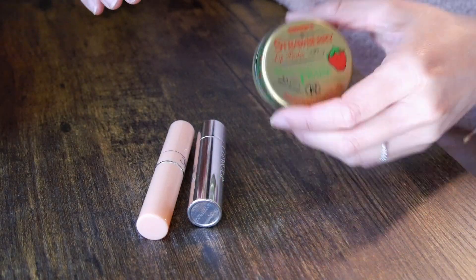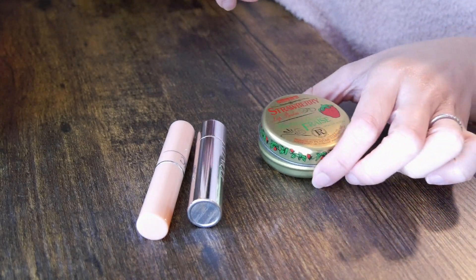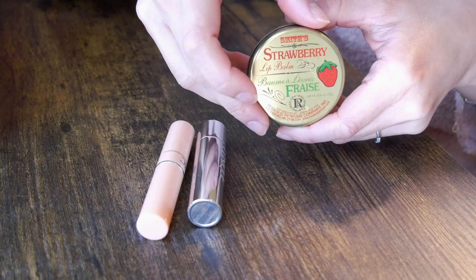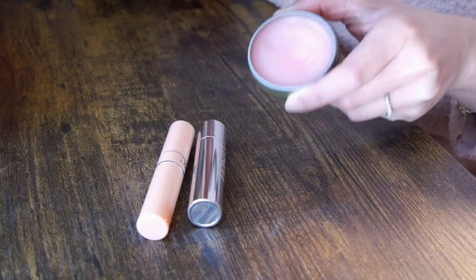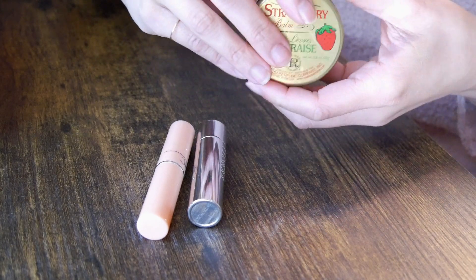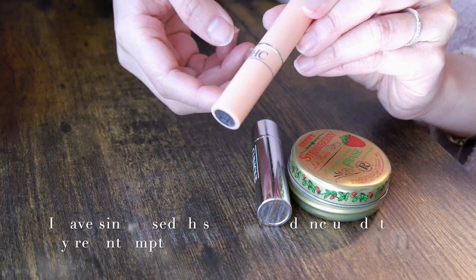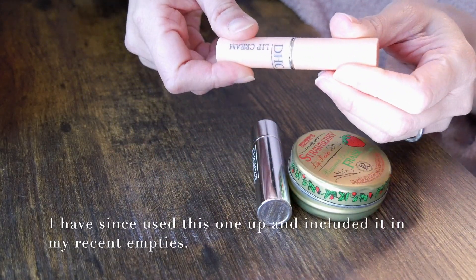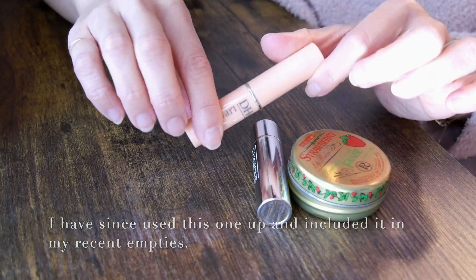First, starting off with lip balm — there's nothing to declutter in this category because I only have three. This is the Smith Rose Basav in the strawberry flavor. I use this as my nighttime lip balm. I've used this for years ever since college — I really, really like it. And then this one, the DHC Olive Lip Cream, is something I use to prime my lips before I apply any lip products in the morning.